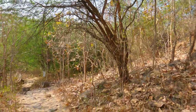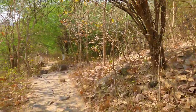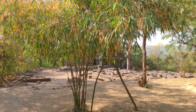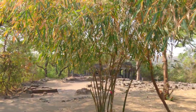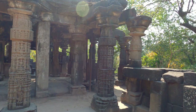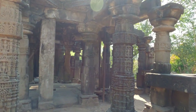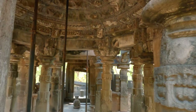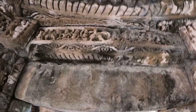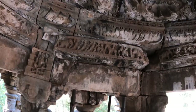Vegetation is of a dry deciduous type — mostly acacia trees, thorny bushes, and different types of grasses. The Yajneshwar temple is now in ruins, but observe the dikpalas inside the mandap, and above them panels of war elephants.